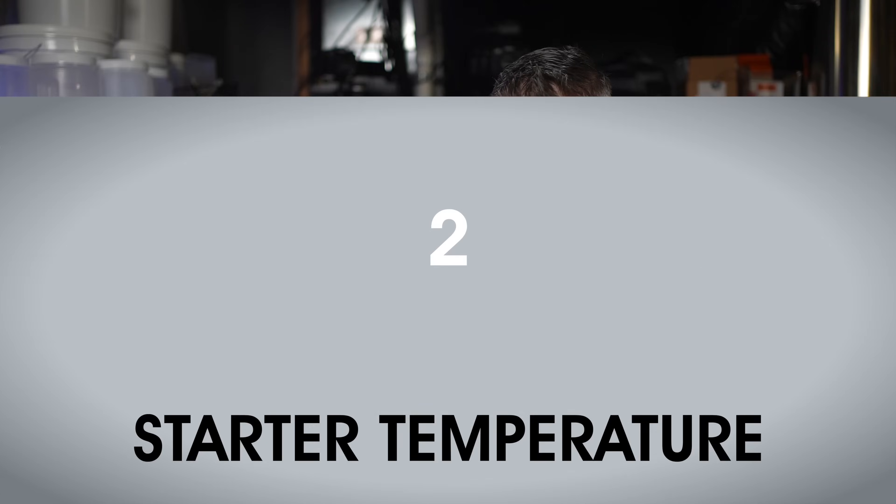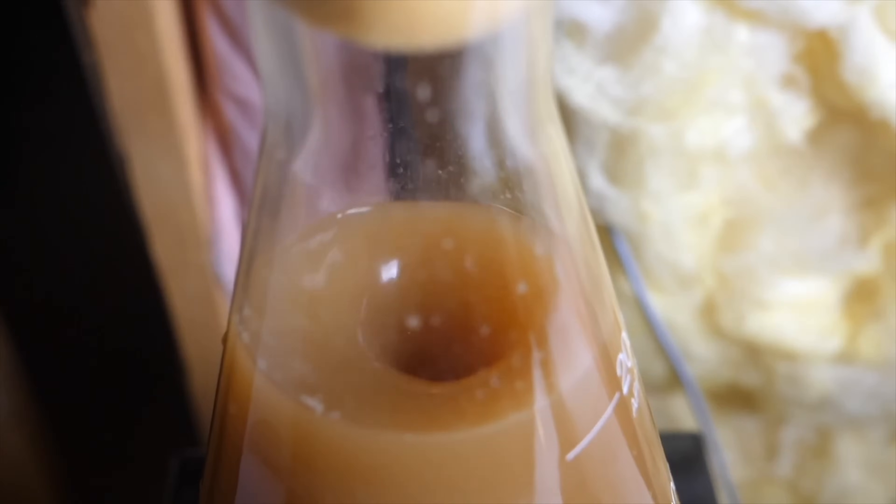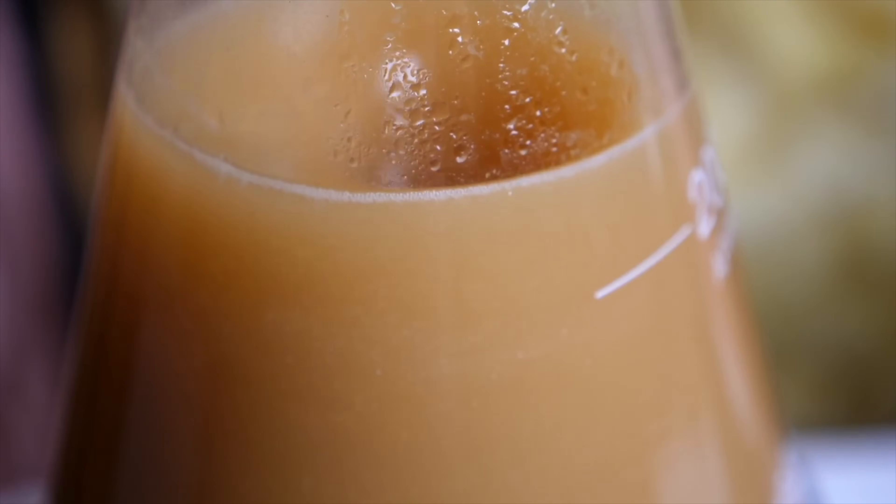Yeast starters — the idea is pretty simple. You make a relatively low OG unhopped wort using malt extract, chill it to room temperature, pitch the yeast, then put it on a stir plate and leave it for a few days. The goal of the starter is to increase yeast cell count, so it's usually recommended to keep the starter somewhat warm, around 70°F (21°C). That might be a touch warm for some yeast strains, but any off flavors produced will likely be metabolized during the subsequent beer fermentation. Or will they?